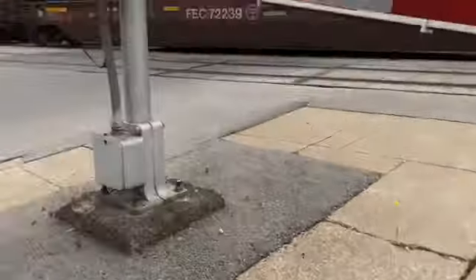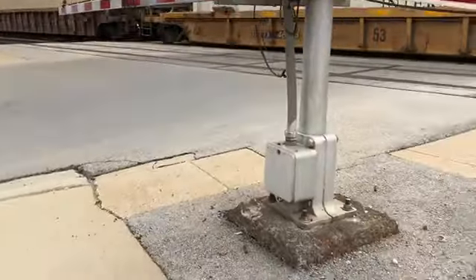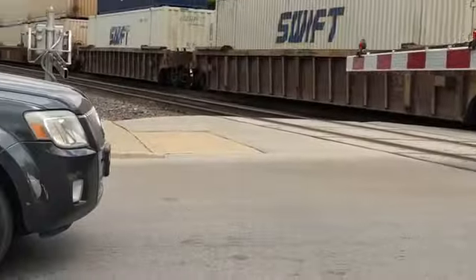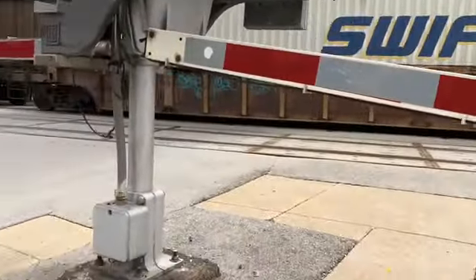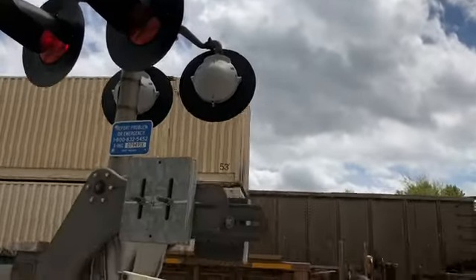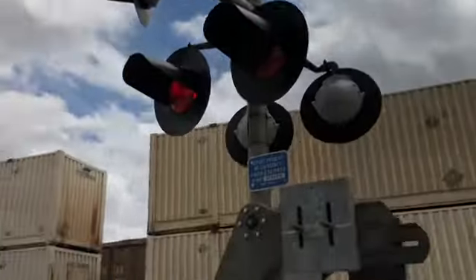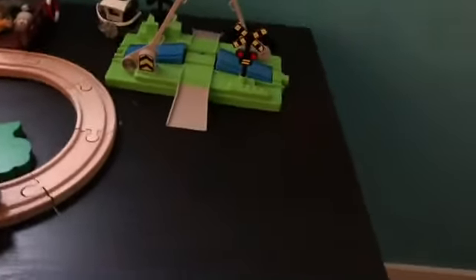The pedestrian gate is shorter than the other one. Both pedestrian gates are kind of longer than any normal railroad crossing. Like any railroad crossing around here.